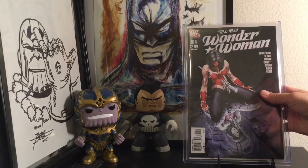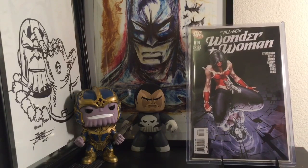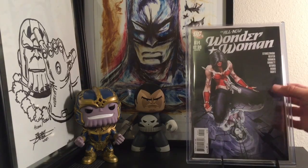This is Wonder Woman 614. Just a really gorgeous cover. I was actually gifted this by my boy Freddy's562 a while back, and it's picked up some steam. Just absolutely love having this cover and this book in my collection. It's really a gorgeous book.